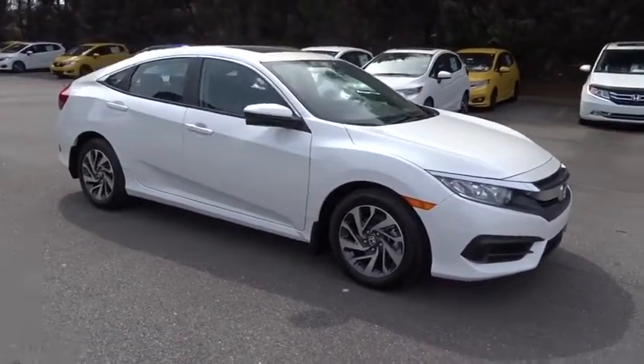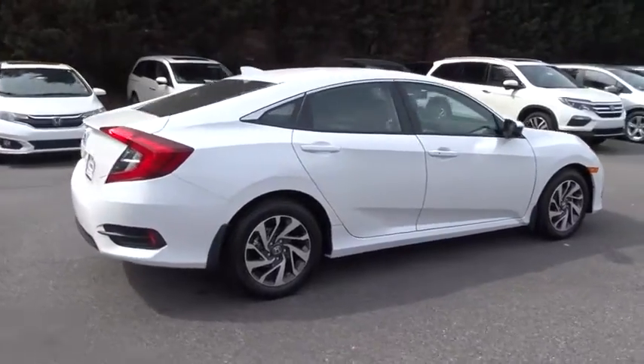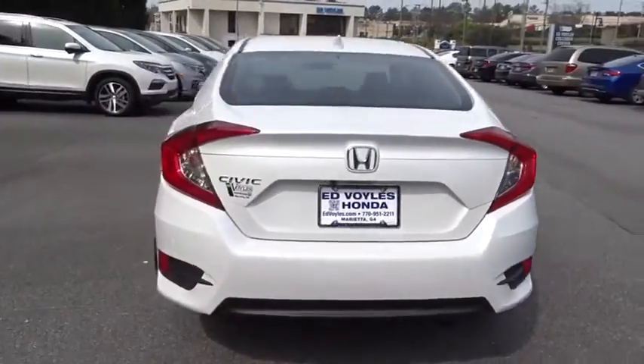2018 Honda Civic. Practical, awesome gas mileage, and incredibly reliable. Here are some of this vehicle's great options.